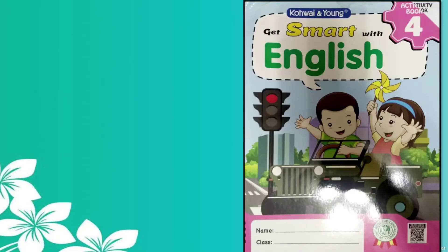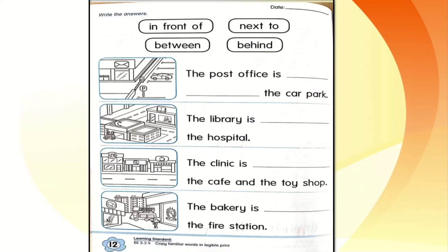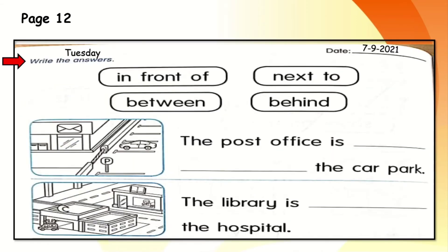Now let's take out your activity book for English and turn to page 12. Again, we have pages 12 to 15 to do today. Let's write today's date: Tuesday, 7th September 2021. Write the answers — let's read the answers first: in front of, next to, between, and behind.